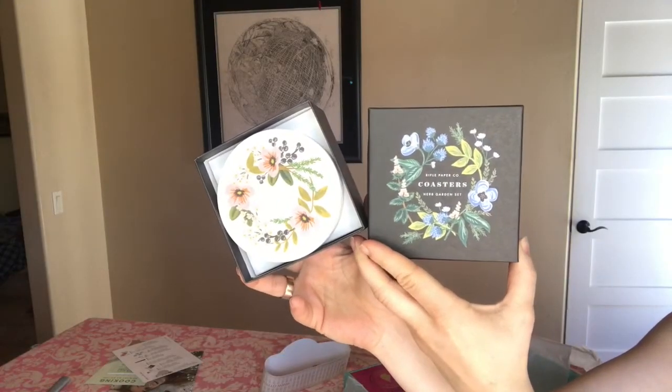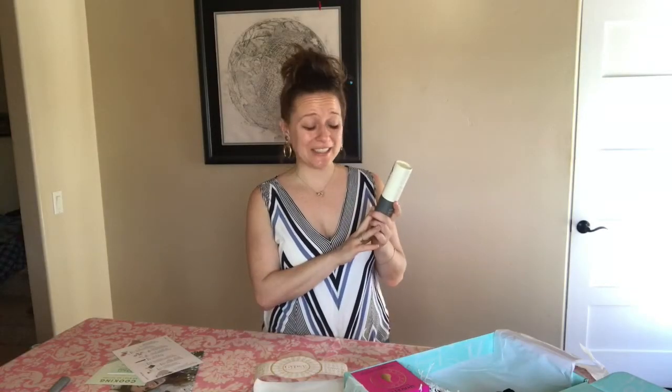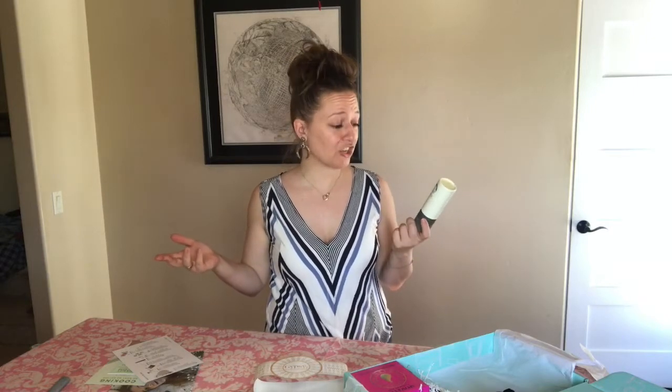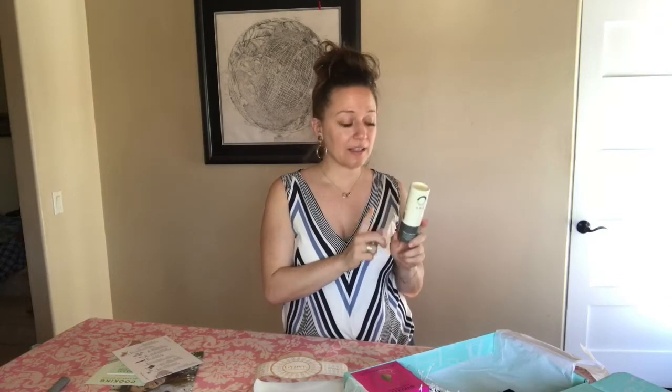This is an interesting product — it retails for $44 and it's a mineral peel face, otherwise known as a face peel. You spray it onto your face, wait three to five seconds, then gently rub it off and rinse with warm water. Really super interesting to try this facial product — it's also free of parabens, paraffins, SLS sulfates, and petroleum.